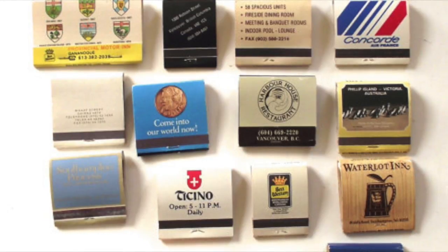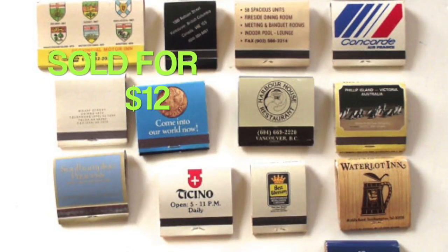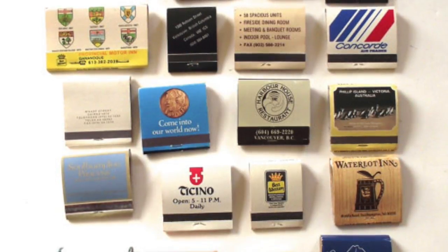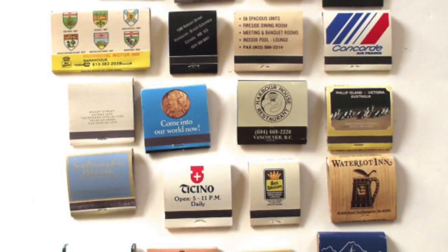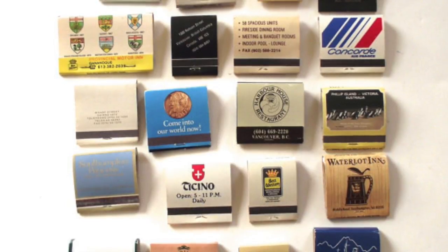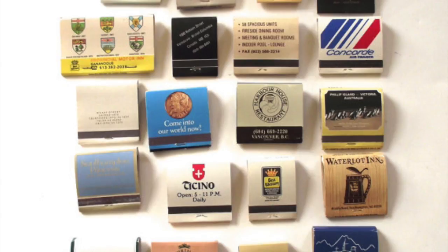Once again, I sold some more of these vintage matches — a lot of different matchbooks with the matches still in them. This one had 20 different ones from different international spots, and this lot sold for $12. I bought a whole bunch of these, like a big giant lot of them at a thrift store, and I've just broken them down into different sets and have been selling them. This is the first set I sold this week.